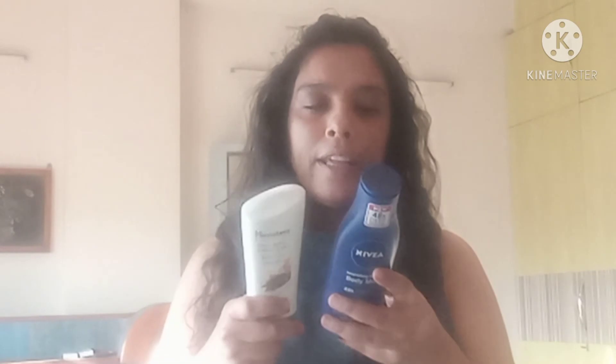I kept both moisturizers on my body for 24 hours. Both moisturize the skin at the same level. It's not that Nivea lasts longer or Himalaya lasts longer — both felt safe. I have used Nivea before and Himalaya occasionally, but this time I compared both carefully, and I found no difference. The skin texture after application was almost similar and skin stayed hydrated in both cases.